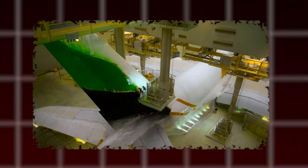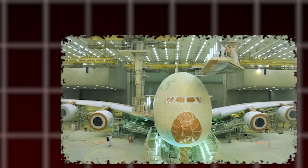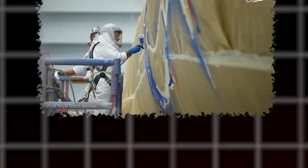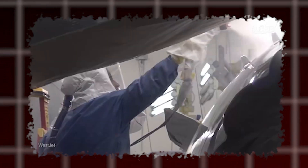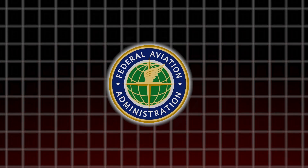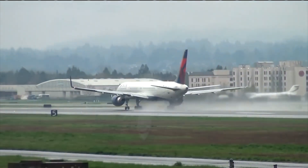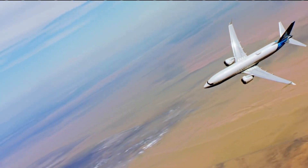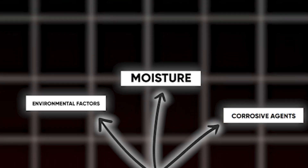After World War II, paint technology and corrosion prevention methods took a giant leap forward. Advancements in paint formulations, including weather-resistant coatings, made painting aircraft more practical and beneficial. Scientific research into corrosion mechanisms led to better protection for aircraft structures. The Federal Aviation Administration, or FAA, plays a critical role in ensuring the safety and airworthiness of aircraft. The FAA recognizes two standard methods for preventing exterior corrosion on aircraft — polishing and painting — protecting against environmental factors, moisture, and corrosive agents.